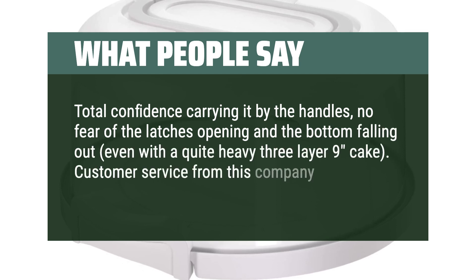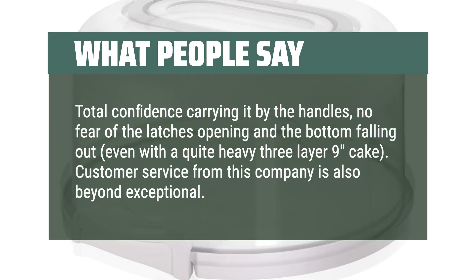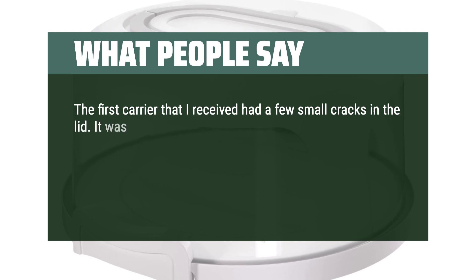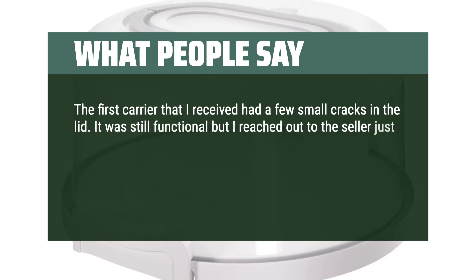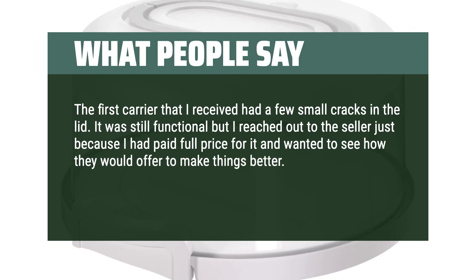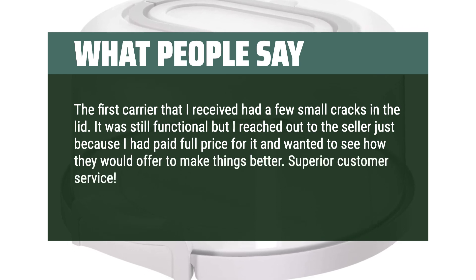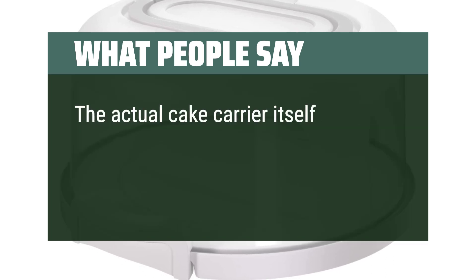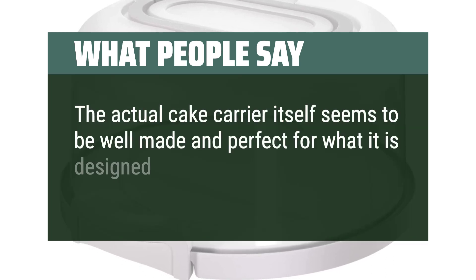Customer service from this company is also beyond exceptional. The first carrier I received had a few small cracks in the lid — still functional, but I reached out to the seller since I had paid full price, to see how they would make things better. Superior customer service; I highly recommend this seller. The actual cake carrier itself seems to be well-made and perfect for what it is designed to do.